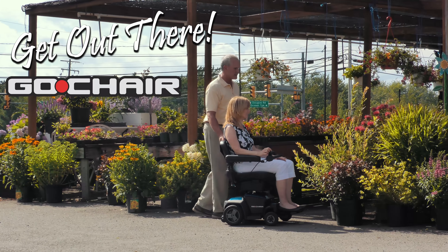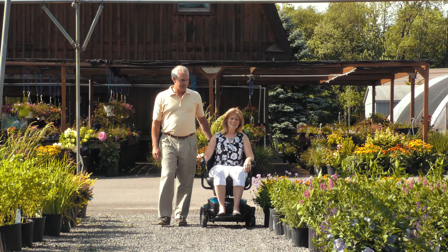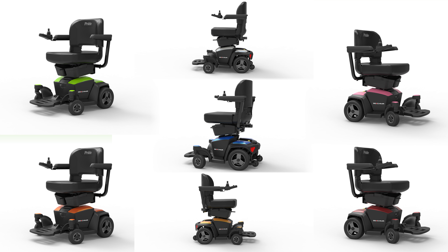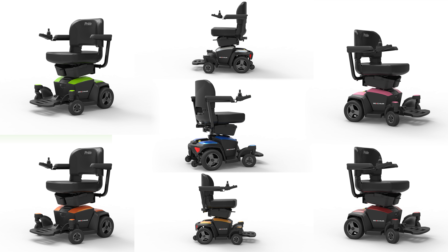Get out there in style with the all-new GoChair. Pride Mobility re-engineered the GoChair from the ground up. Available in an array of contemporary colors, the GoChair offers enhanced performance and comfort.